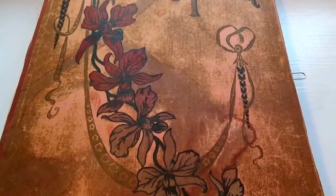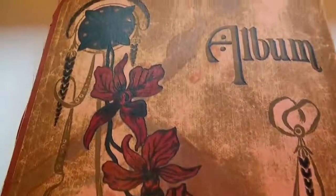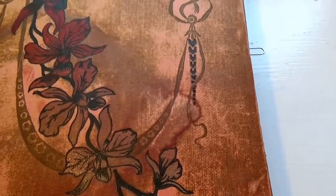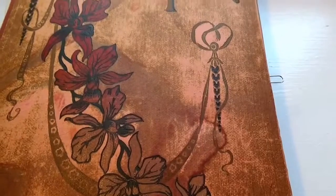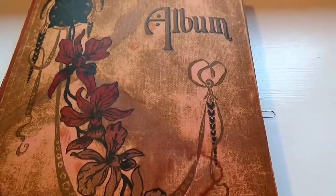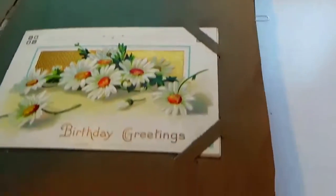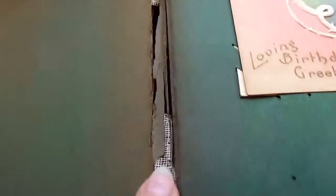Here we are today visiting a very vintage old album filled with very old greeting cards from the early 1900s. Let's start right in. We'll have plenty of videos. As you can see, it's really super old. Look how that's all binded together.